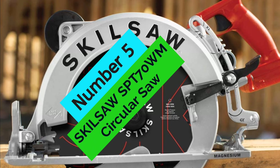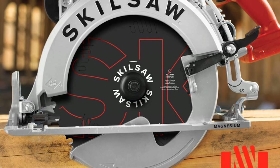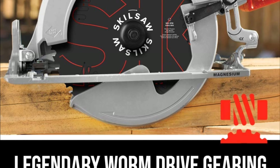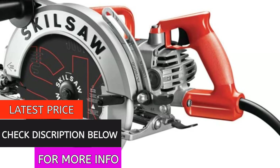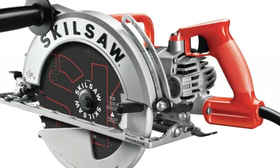At Number 5, the SkillSaw SPT70WM Circular Saw. If you're looking for a saw that can handle big jobs, this larger-than-life saw is a great choice. This powerful tool is designed to cut through 4x material cleanly and efficiently in one pass, making your job a whole lot easier.